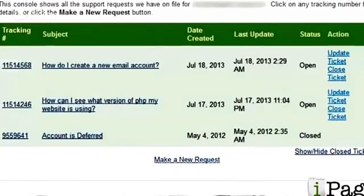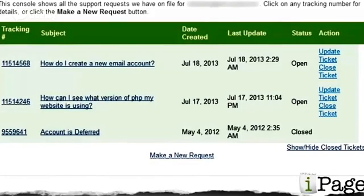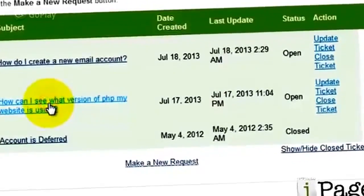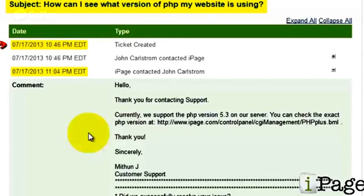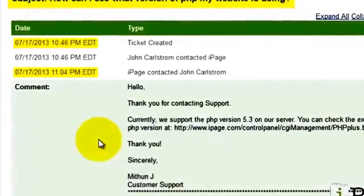Now we're going to test iPage's support. The first thing I'm going to do is see how long it takes iPage to respond to support tickets. I've already sent iPage two support tickets. The first ticket I sent on July 17, and I asked how can I see what version of PHP my website is using. I submitted this ticket at 10:46pm, and they responded at 11:04pm. So for this ticket, it took them 18 minutes to respond.